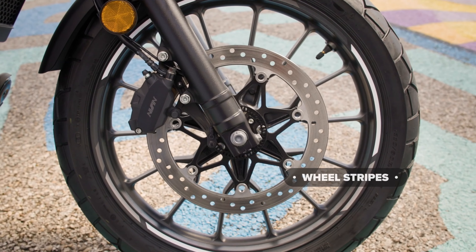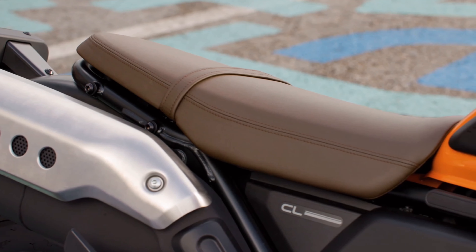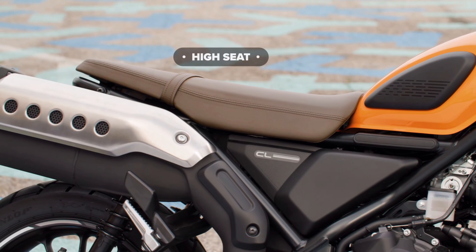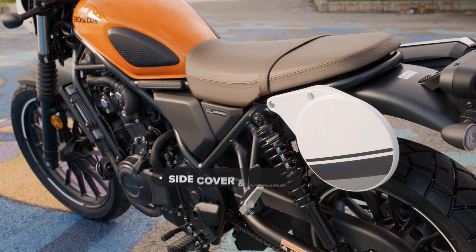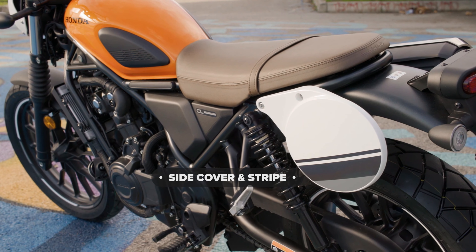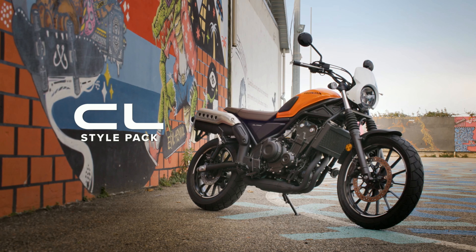For a classic off-road look, cosmetic additions include lightweight polypropylene side number boards, a fly screen, knuckle guards, and a high front mud guard. Practical items feature heated grips, an ACC charging socket, and rear shock covers for added convenience. Three specially designed accessory packs are available.